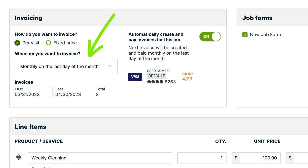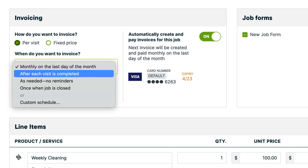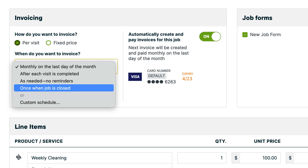The automatic payments follow the billing frequency that you set up in the invoicing section. From the 'When do you want to invoice?' drop-down, you set up how often the client will be billed: monthly on the last day of the month, after each visit is completed, as needed, no reminders, once the job is closed, or custom schedule.